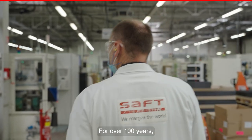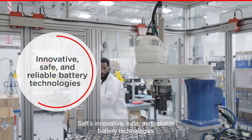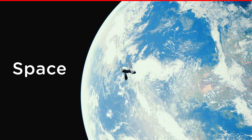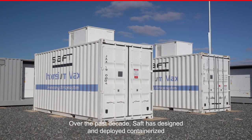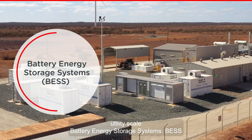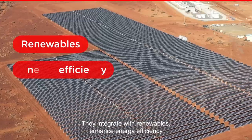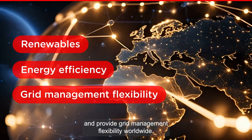For over 100 years, SAFT's innovative, safe, and reliable battery technologies have delivered high performance on land, at sea, in the air, and in space. Over the past decade, SAFT has designed and deployed containerized utility-scale battery energy storage systems (BESS), ranging from a few megawatts to hundreds of megawatts. They integrate with renewables, enhance energy efficiency, and provide grid management flexibility worldwide.